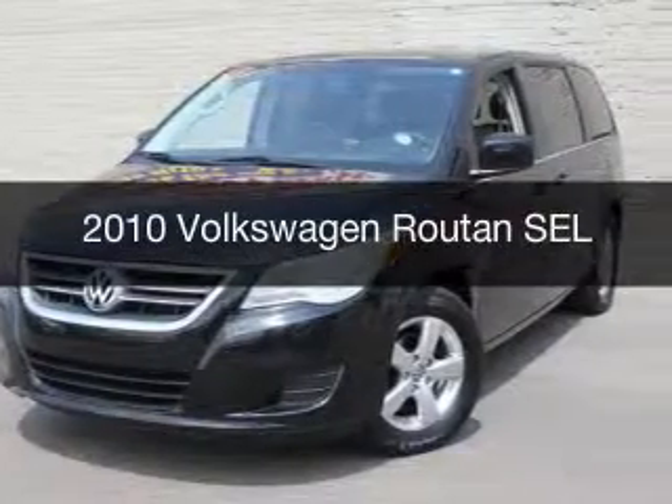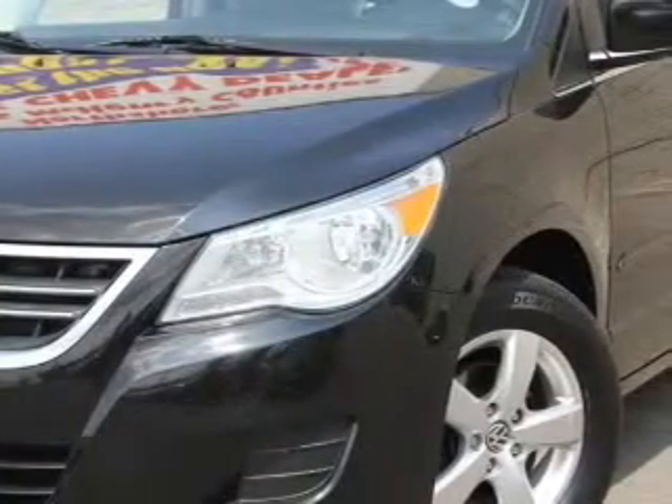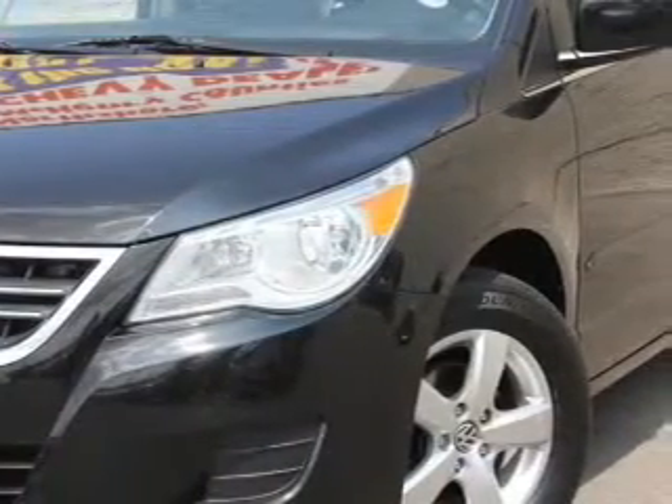This is a used 2010 Volkswagen Routan, powered by front-wheel drive, a 4-liter, 6-cylinder engine, and a 6-speed automatic transmission.